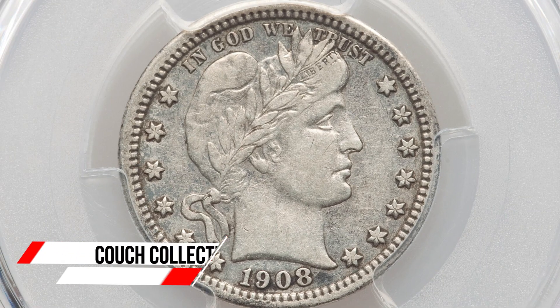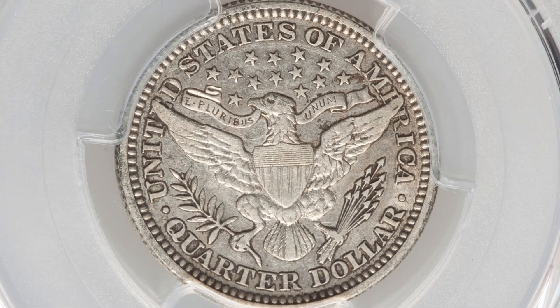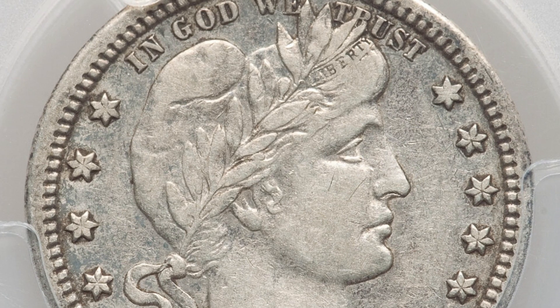Do you have a rare or valuable coin? Today we are looking at the 1908 silver quarter. This is a barber quarter. This coin ended up selling at auction for $168. The reason this coin sold for that is because it has a partial collar.